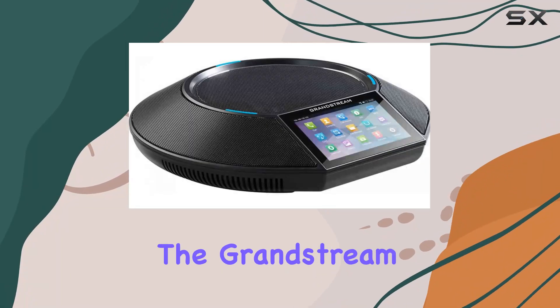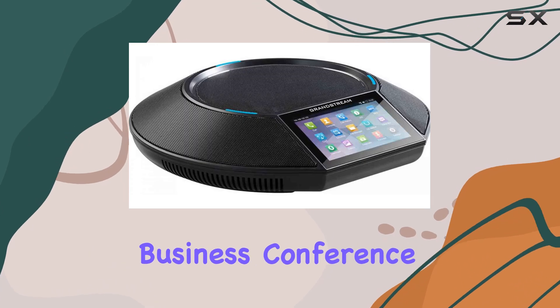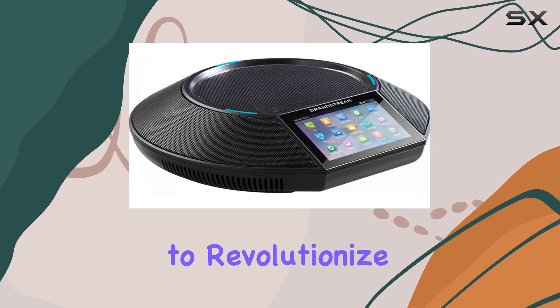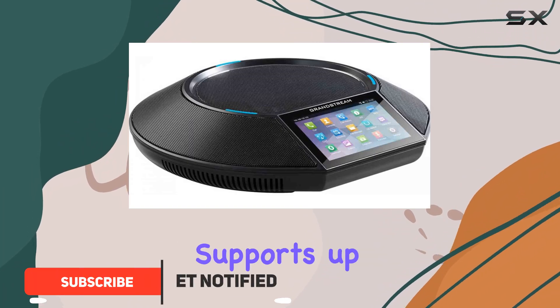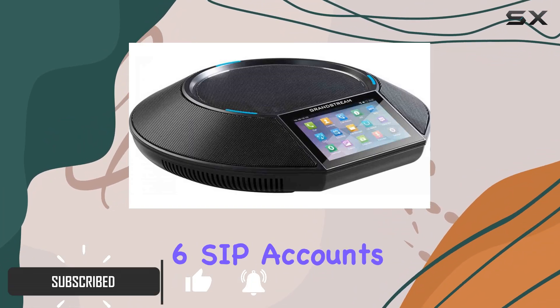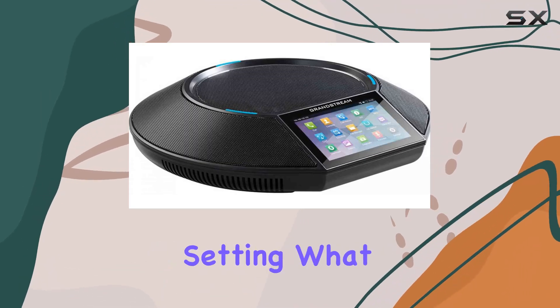Today, we're diving into the Grandstream GAC2500, an Android-based business conference phone that promises to revolutionize communication in the workplace. This sleek device supports up to six lines and six SIP accounts, ensuring flexibility for any business setting.